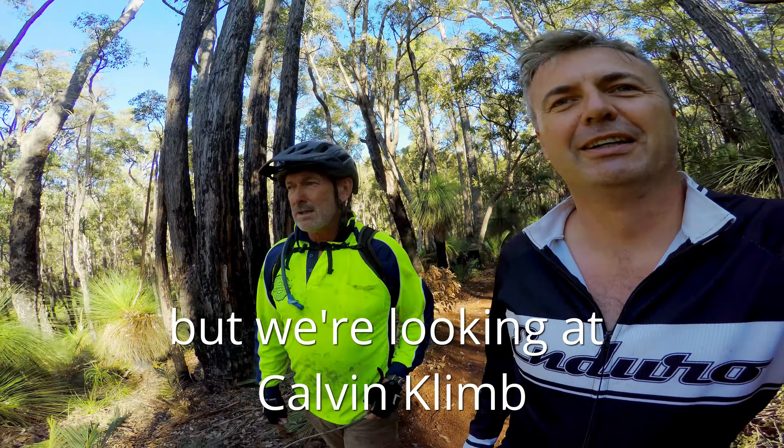We've got a name for this climb — yet to be approved by DBCA, but we're looking at 'Kelvin Climb.' So it's probably not going to be called Kelvin Climb. All right, that mountain bike guidebook...